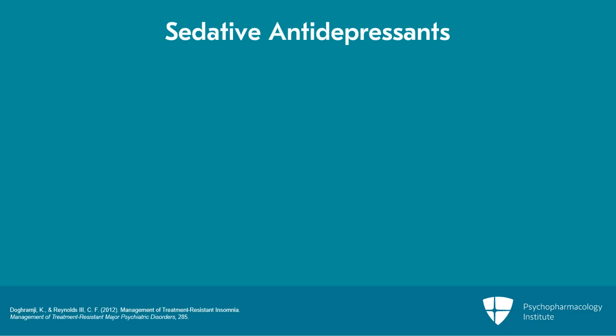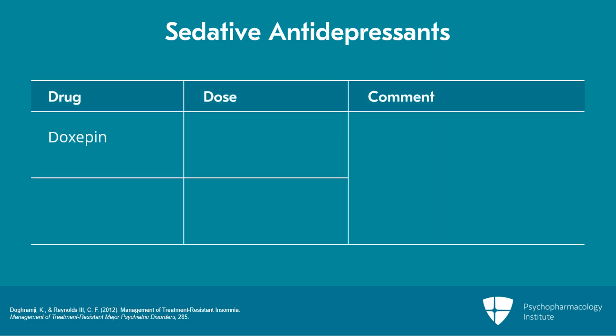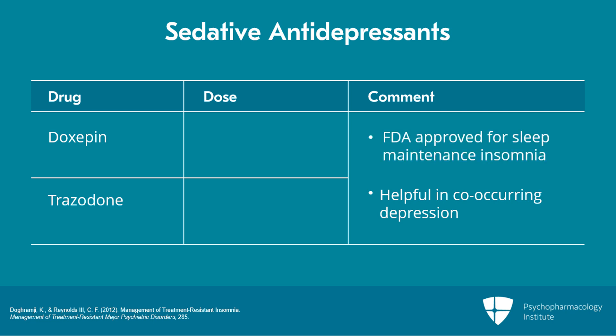Sedative antidepressants include the FDA-approved agent doxepin and trazodone. These are helpful in patients with co-occurring depression. Doxepin is FDA-approved for sleep maintenance insomnia, generally in low doses in the ballpark of 5 to 10 milligrams.